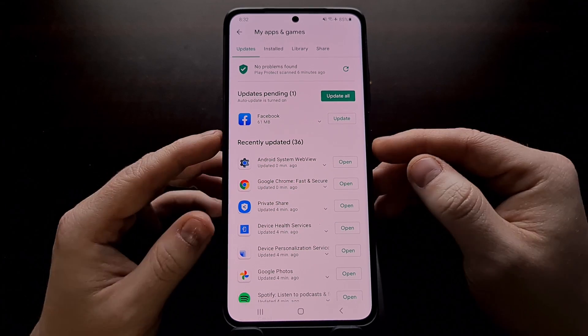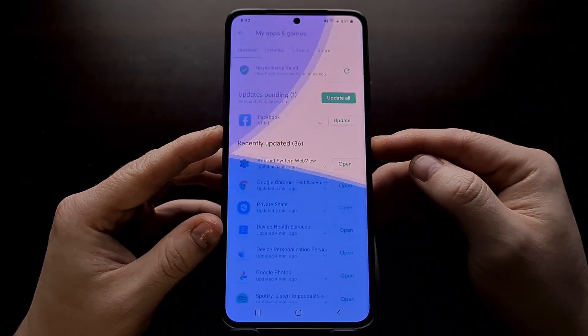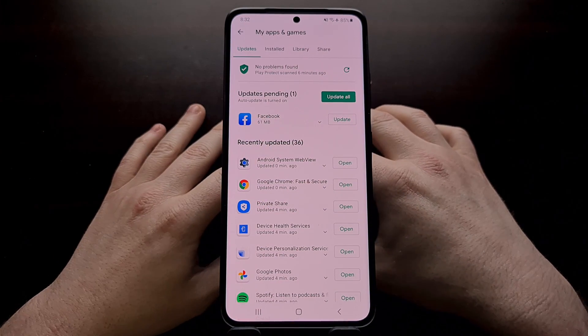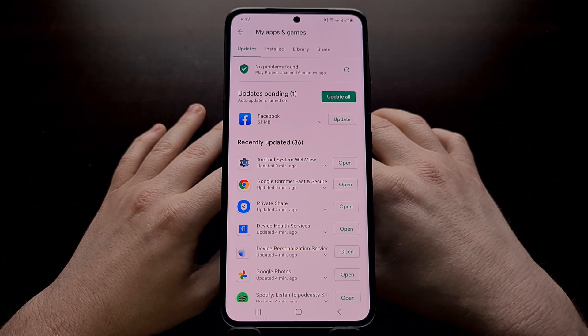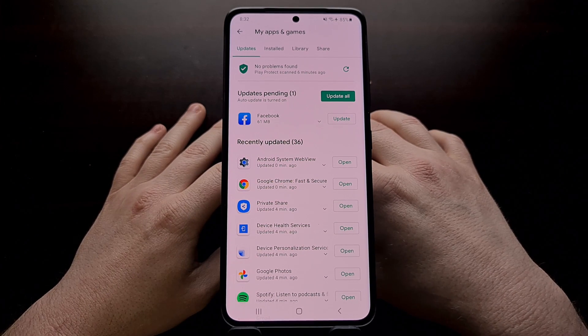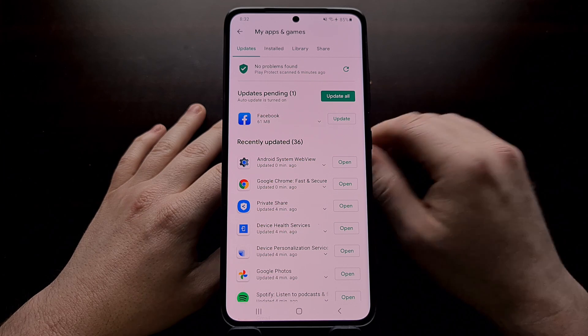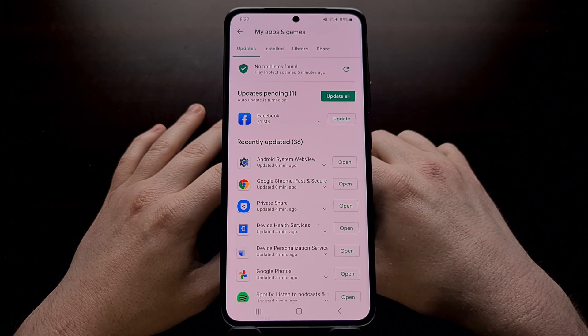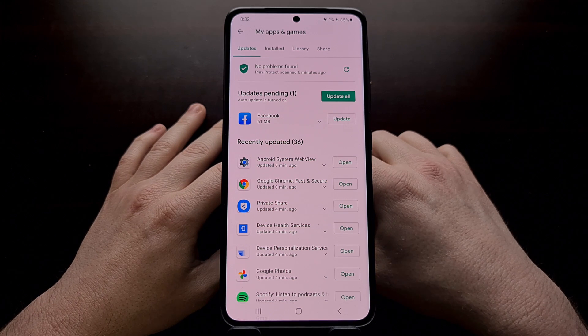Once those updates are installed, go ahead and reboot the smartphone. This is happening on all Android devices, not just Samsung phones. And once you reboot the phone, then go ahead and try to open up those apps that you were having crashing issues with before.